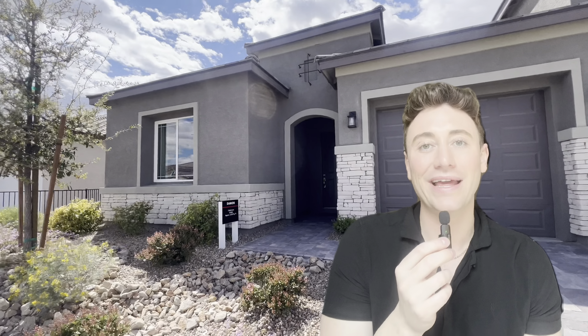Hi everyone, my name is Michael and I am a real estate agent here in Las Vegas, Nevada. I realized that I never really introduced myself in my videos, so hello, my name is Michael.